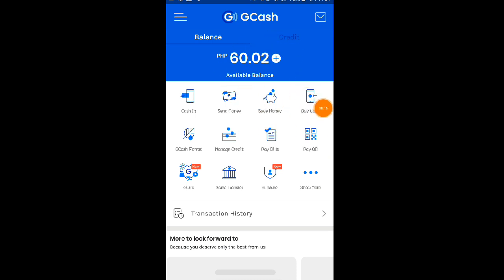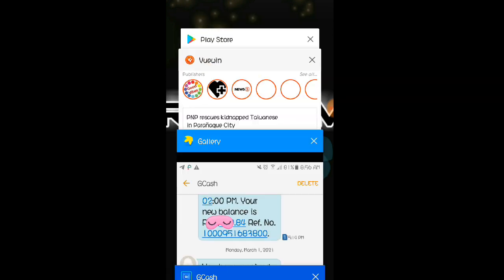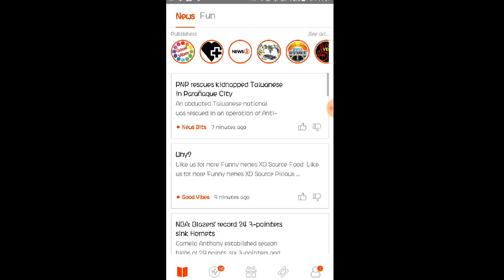Ito po yung ating GCash account — 60.02 pesos sa ating available balance. Legit na legit nga po talaga hanggang ngayon si Viewing application, at hindi nga po tayo binigo at hindi nga din po tayo na-scam. Galing po yan kay Viewing — napakatagal na nga po ng application na ito, and still paying pa rin po hanggang 2021. Akalain nyo po yan mga Lods — 2015 pa po yung application nila, and hanggang 2021 legit pa rin po.